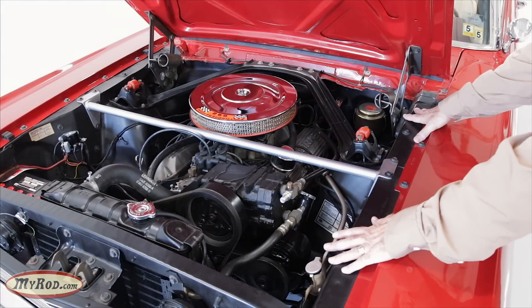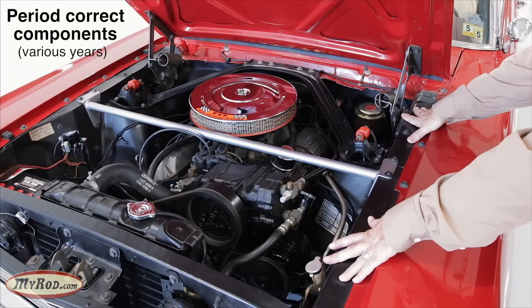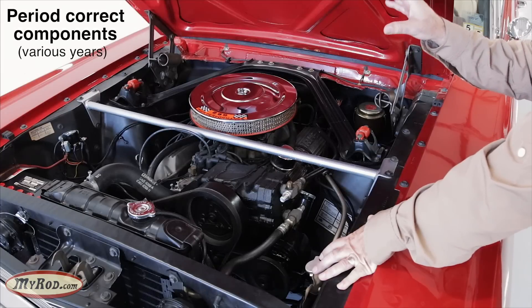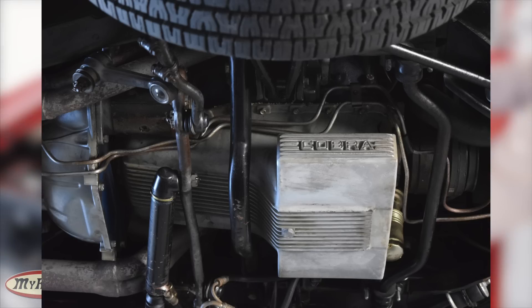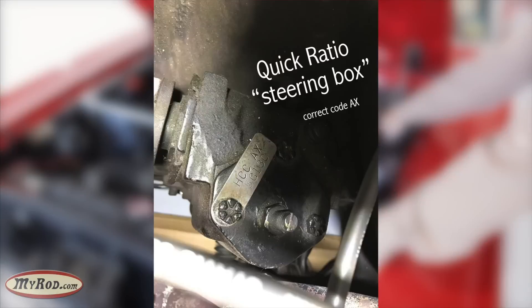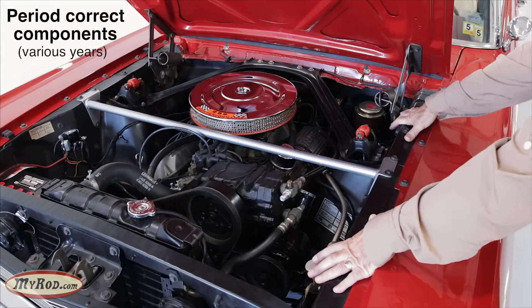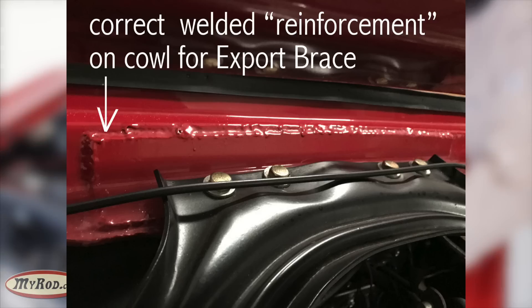You're looking at a Concours engine bay that is just full of period-correct Ford hypo parts and Shelby parts. Starting with the correct hypo carburetor, correct intake, correct hypo block with correct casting, correct oil sump, correct valve covers, correct harmonic balancer, correct dual point distributor, correct quick ratio steering box, correct dual piston disc brakes, correct high-flow radiator — even the correct reinforcement on the cowl, a metal reinforcement plate for the export brace. It's just an amazing car.